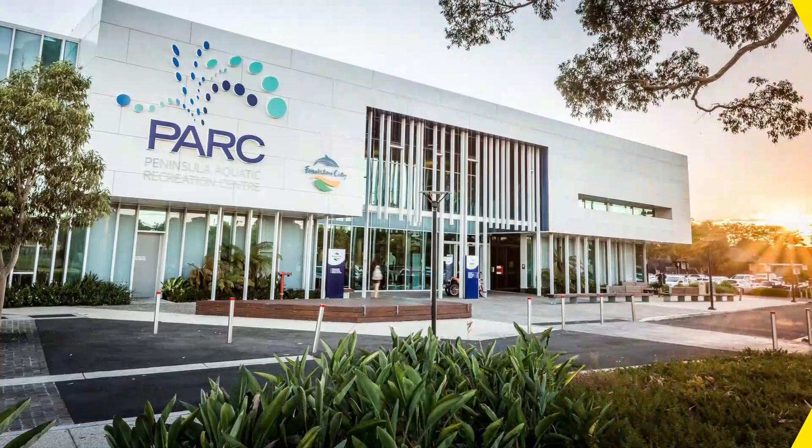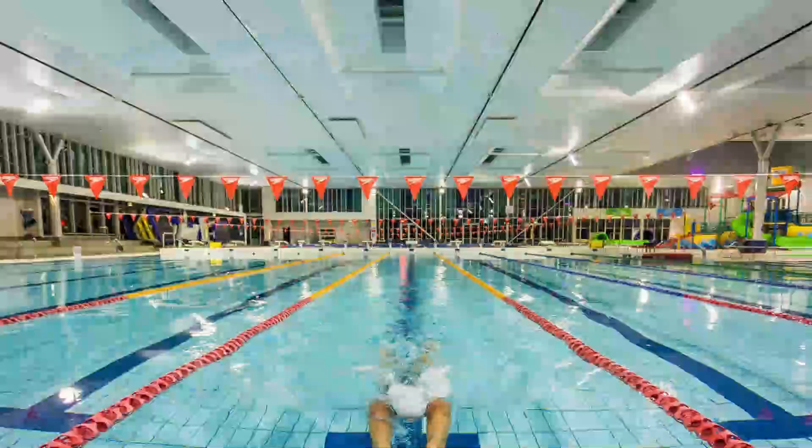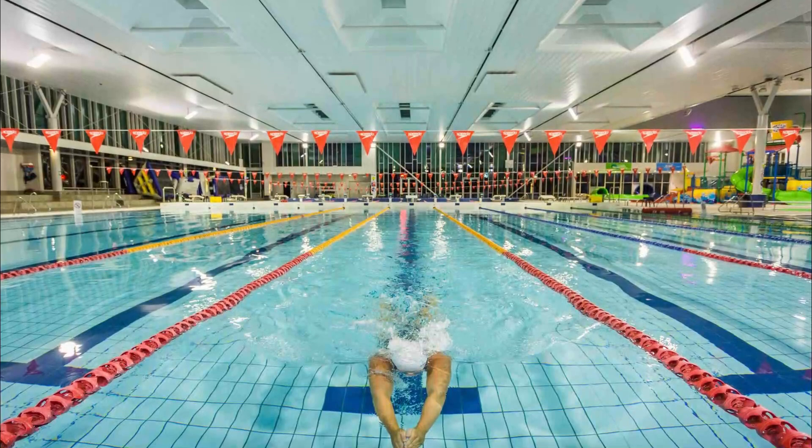Number 5. Peninsula Aquatic Recreation Centre. Located in the heart of Frankston, the park provides a welcoming, innovative and memorable environment where safety is the priority and fun is the goal for members and visitors of all ages and abilities.